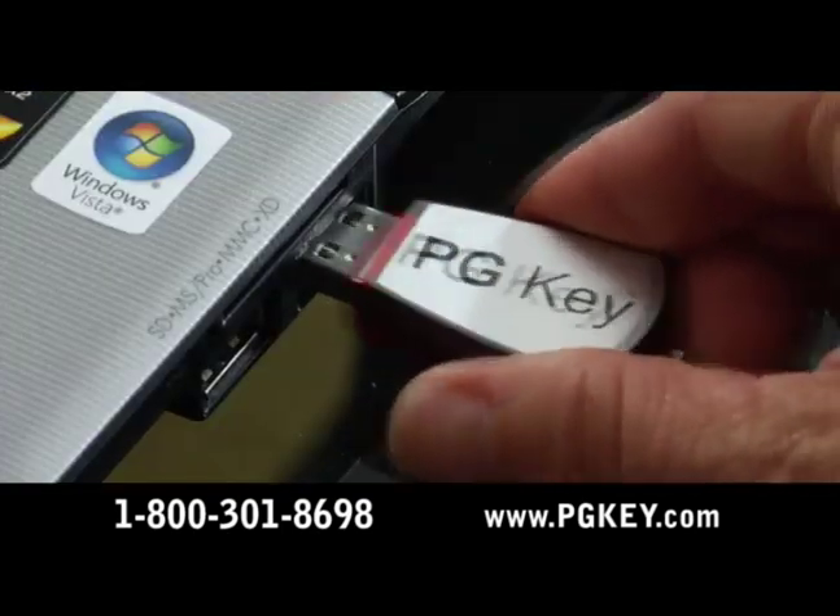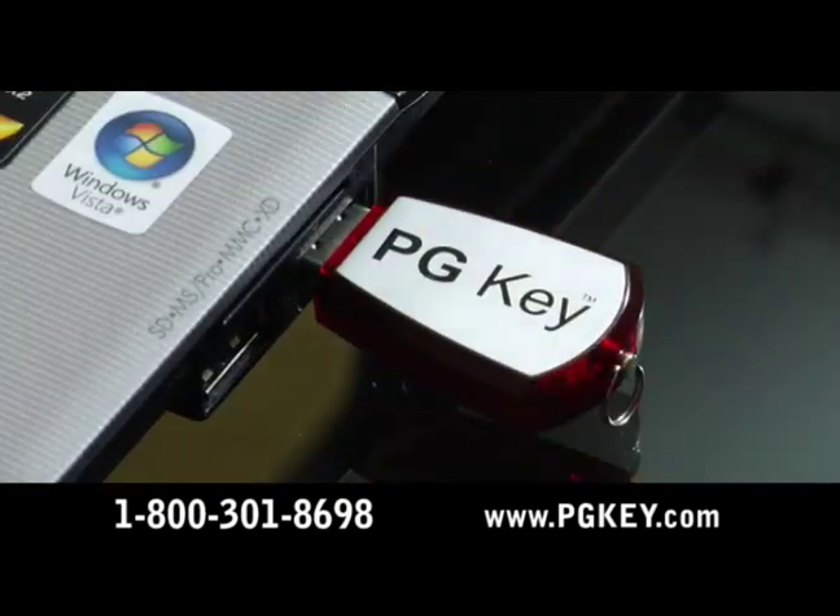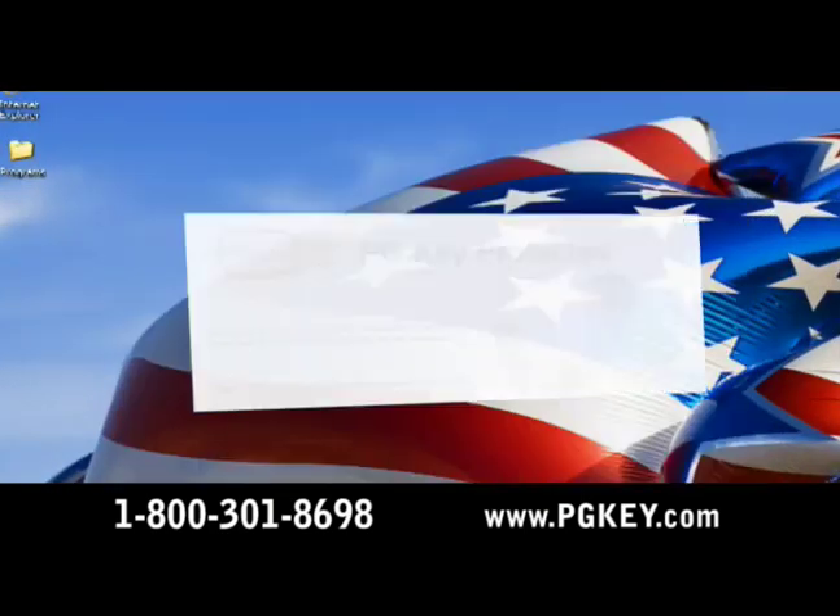PGKey installs in seconds. Just plug it into any USB port and give it a password. It's that easy.